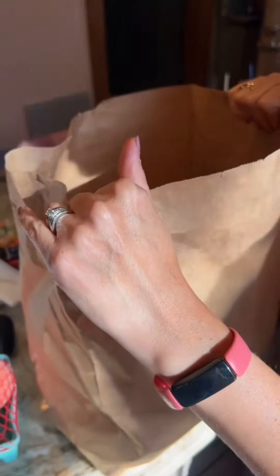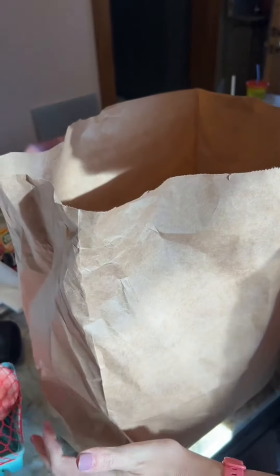What do you got in this big bag, honey? It's my CSA bag from our local farm that I subscribed to this year.